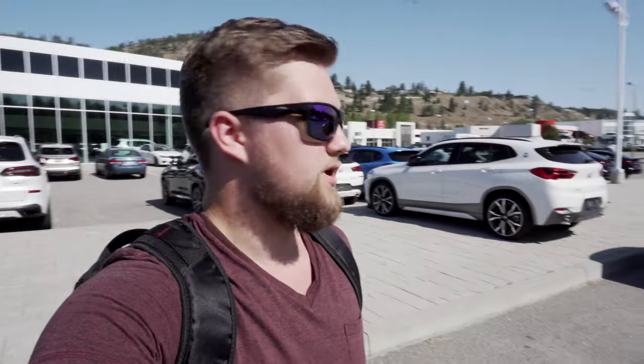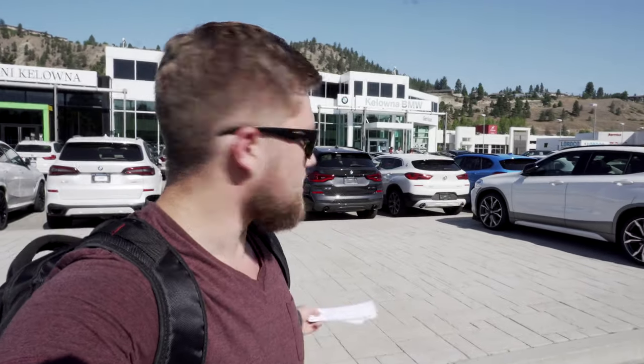I'm at the dealership now. I had to head straight here because I didn't want to miss my appointment — times were getting very thin at the end there. Let's talk a little bit more about maintenance. Each car has a slightly different maintenance schedule. The nice thing with BMW and MINI is that they tell you when you need maintenance.